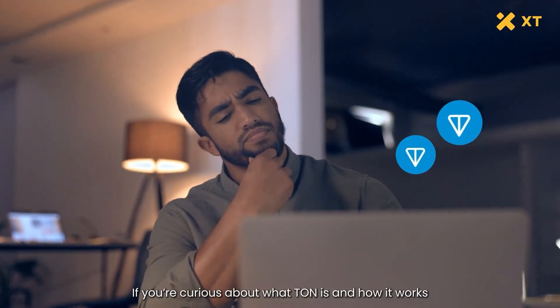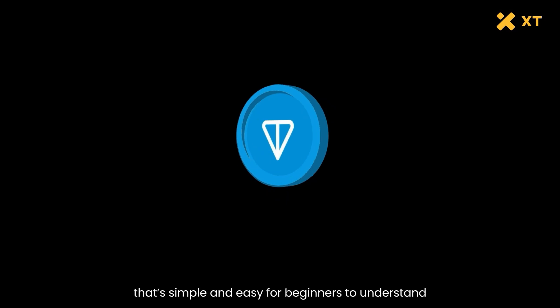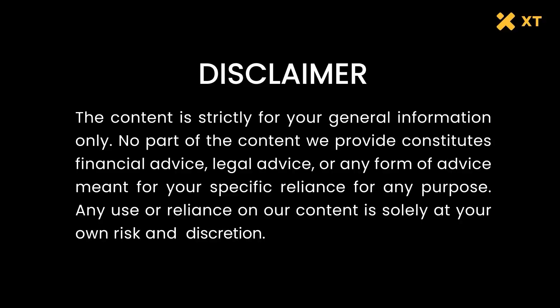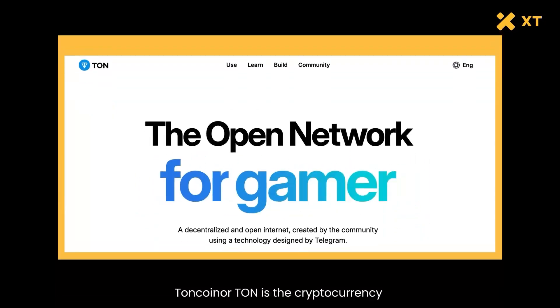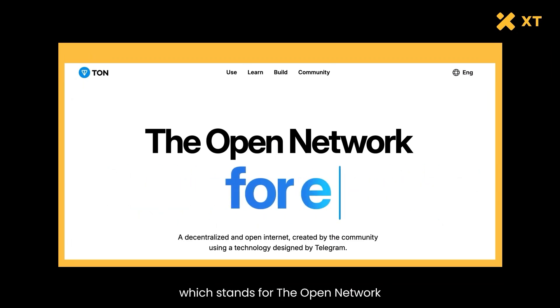If you're curious about what TON is and how it works, you're in the right place. We're here to break it down in a way that's simple and easy for beginners to understand. So what exactly is Toncoin? Toncoin, or TON, is the cryptocurrency for the TON blockchain, which stands for The Open Network.